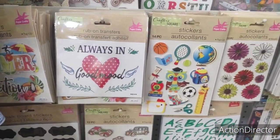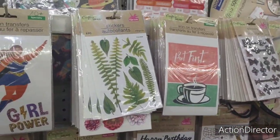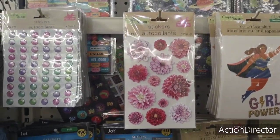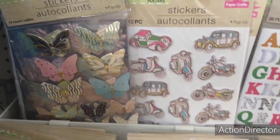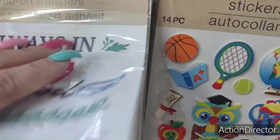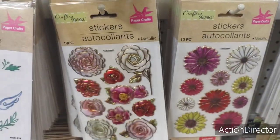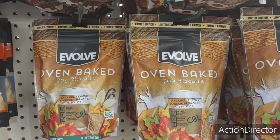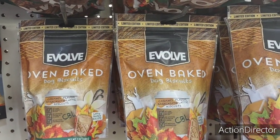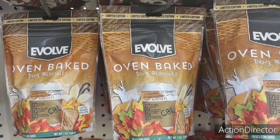'Always in a good mood' — I wish I was always in a good mood! There are metallic butterflies, flowers, and more butterflies. These treats are at Aldi for like $2.99, so you can get them here for $1.25 — you're saving some money. Fancy loves them, so just thought I'd share that.